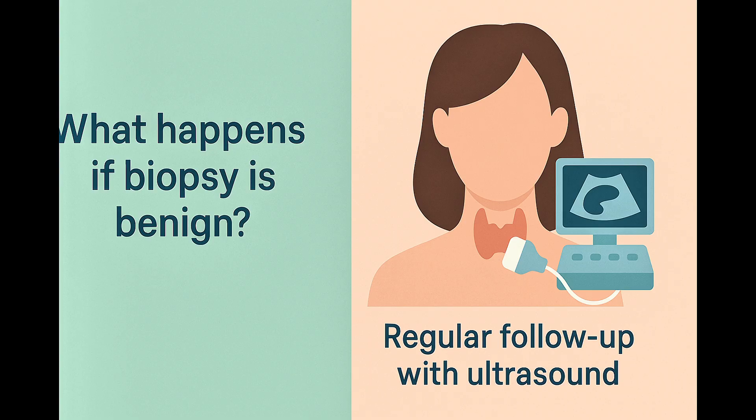If you're wondering what happens if the biopsy comes back benign, that's great news. If benign, no surgery is needed. Your doctor will recommend regular follow-up ultrasounds just to make sure the nodule remains stable over time.